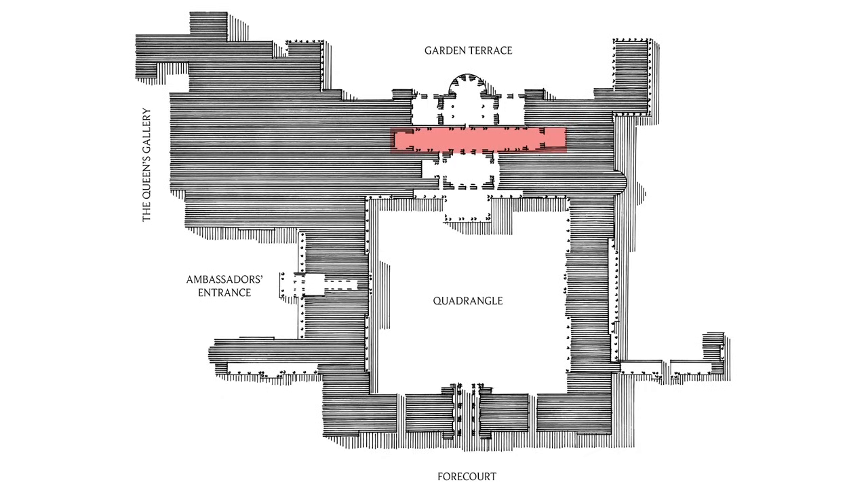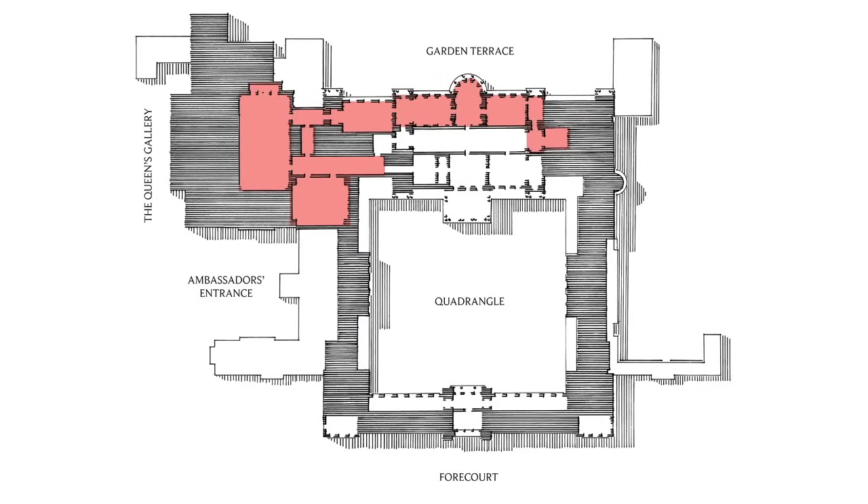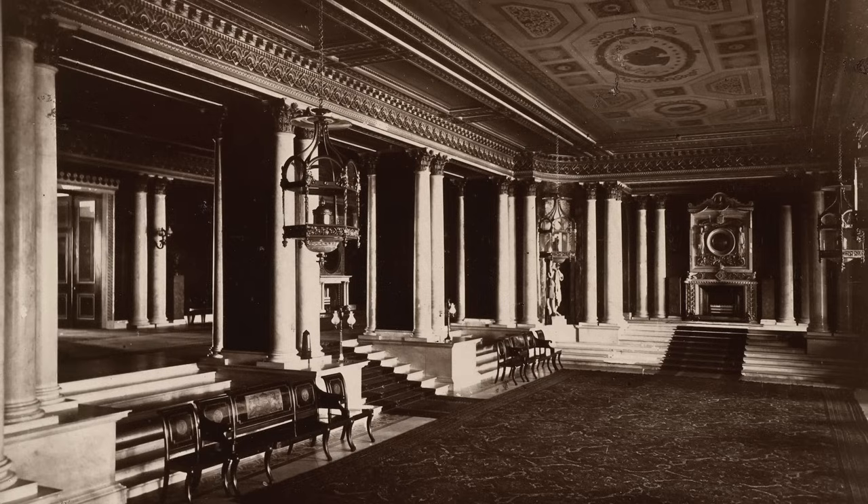Today we're going to start in the marble hall, which you can see on the plan as the long space beneath the picture gallery. This leads us into the minister's stair to the right, then moving upstairs through the royal closet — a secret and private room which people never see — then through Nash's great reception rooms looking at the garden and into Queen Victoria's ballroom extension, the vast room on the end. So here we are back in the grand hall where we were last time.